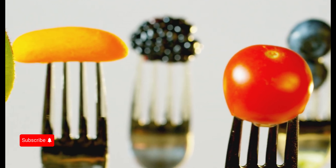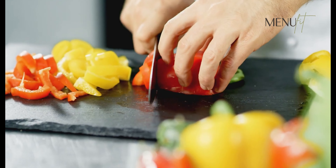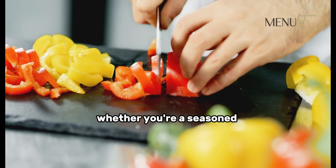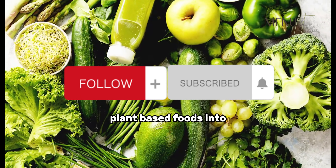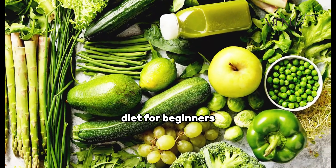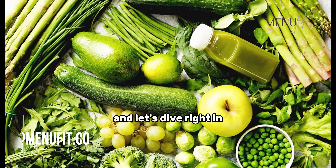Hello wonderful viewers, welcome back to Menufit channel. Today, we're delving into a topic that has been gaining more and more traction: the plant-based diet. Whether you're a seasoned vegan or just curious about incorporating more plant-based foods into your life, you're in for a treat. I'm here to guide you through the essentials of a plant-based diet for beginners, so grab your favorite snack and let's dive right in.